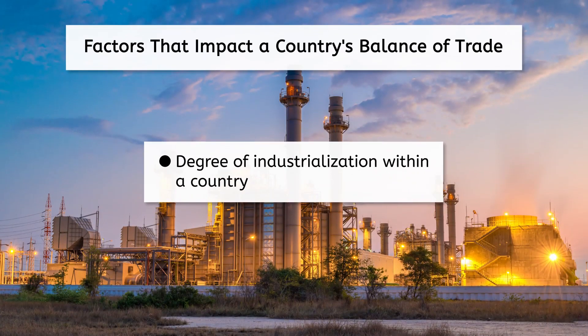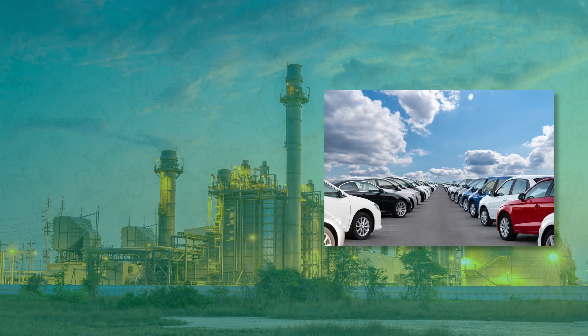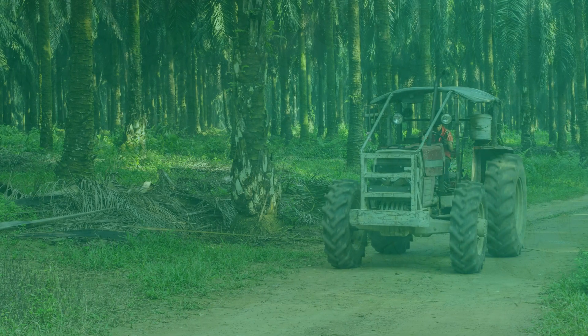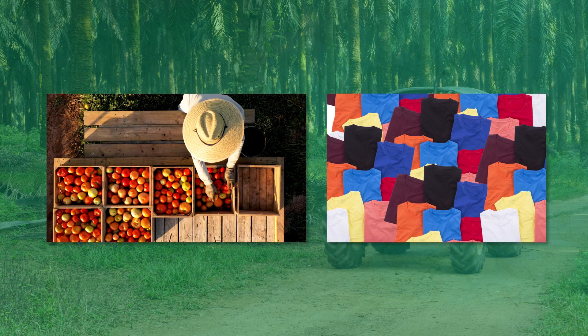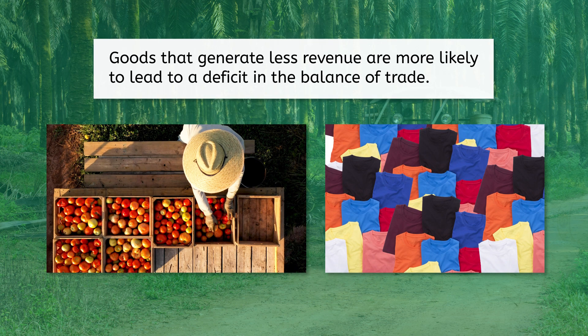What factors can affect a country's balance of trade? One factor is the degree of industrialization. For industrialized countries, exports often include high-revenue goods like cars or electronics, and there is generally high demand for these goods, so these countries might end up with a surplus. In contrast, developing countries often export farm products or simple manufactured goods, which generate less revenue and can be affected by changes in world markets or the weather, making their balance of trade less stable and more prone to deficit.